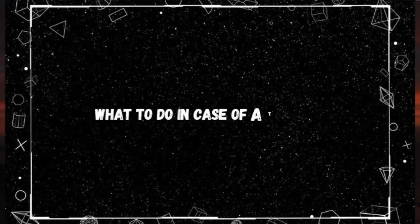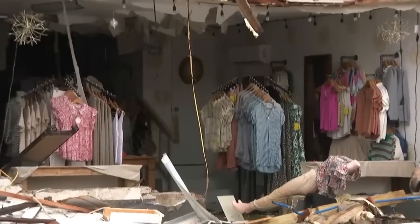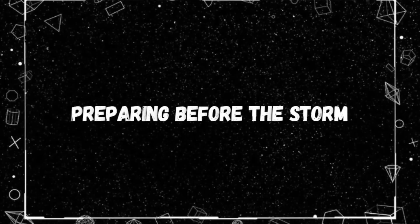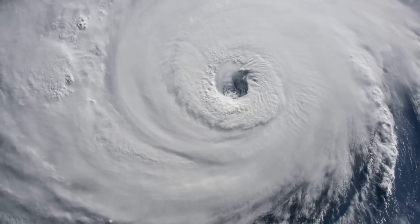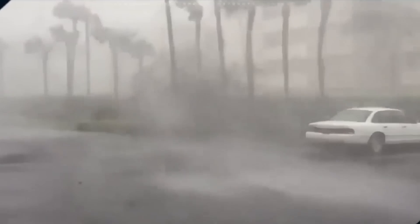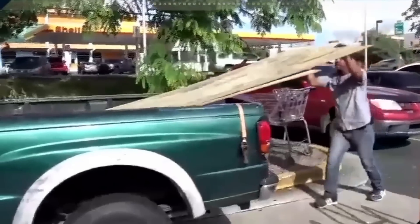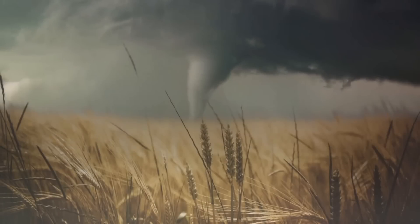What to do in case of a tornado? This event serves as a stark reminder of the power of nature and the importance of being prepared for severe weather. For those who live in tornado country, preparedness is key. Knowing the warning signs — a low-lying rotating cloud, a sudden drop in pressure, or the eerie calm before the storm — can mean the difference between life and death. Here are key actions to implement before a storm hits.